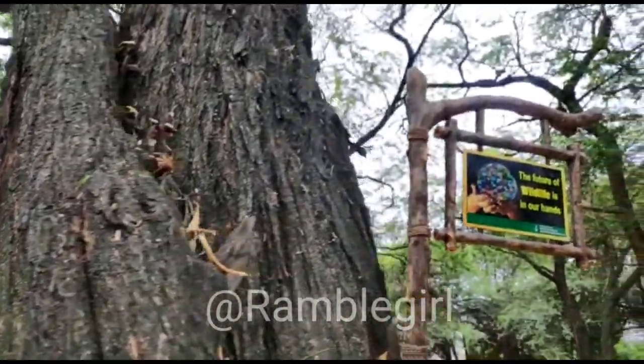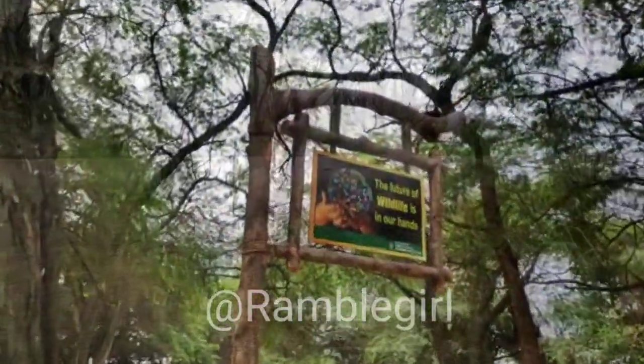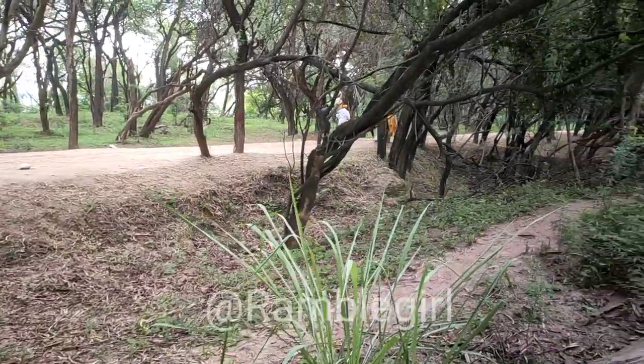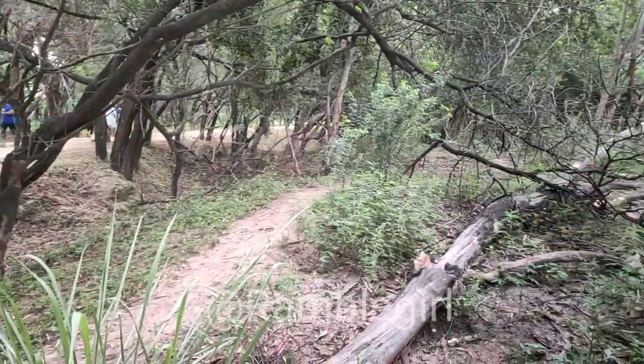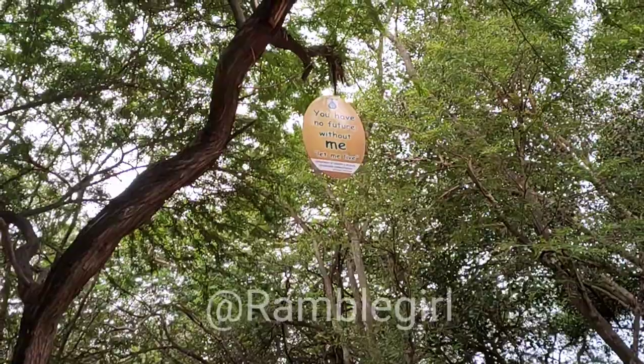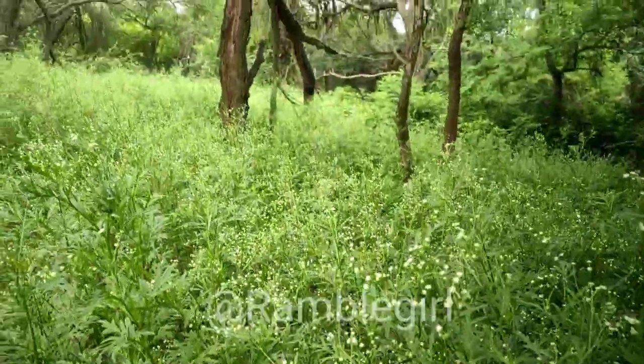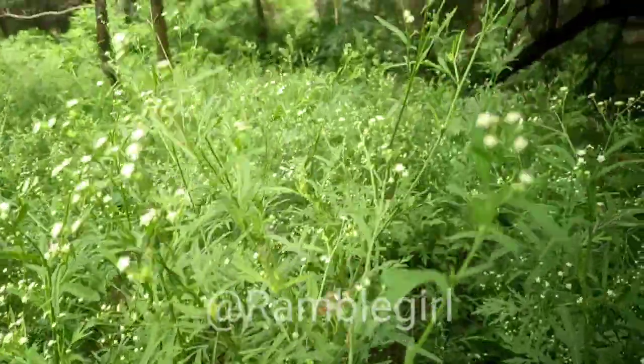As you enter here you will feel like you are in a jungle, because this is a protected wildlife sanctuary. In this area the government has not done much — this forest has been kept very natural, with very few additions. There are only sitting arrangements in different locations.